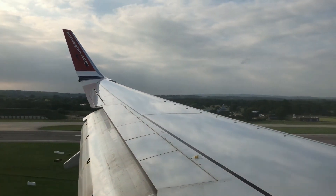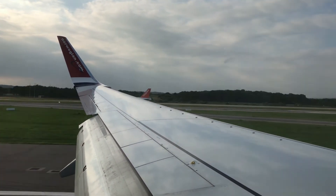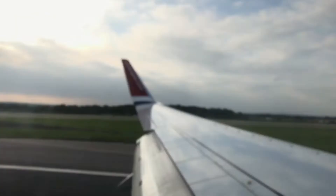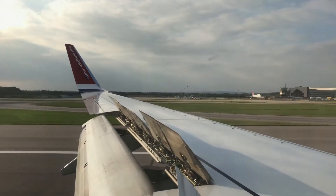Now as they have BA and easyJet here at Gatwick. Good touchdown! And full reverse thrust.